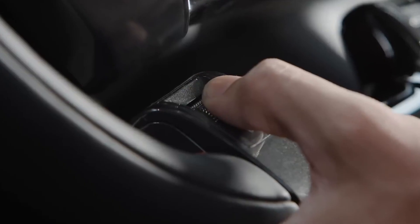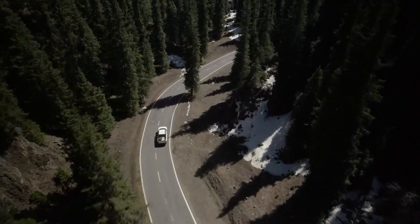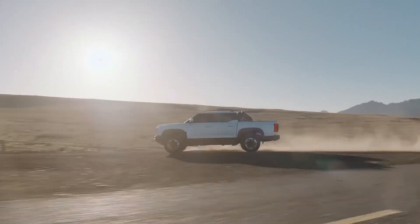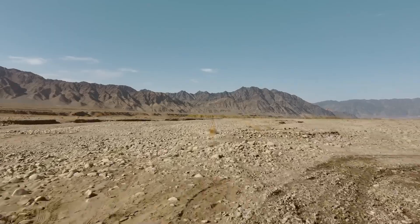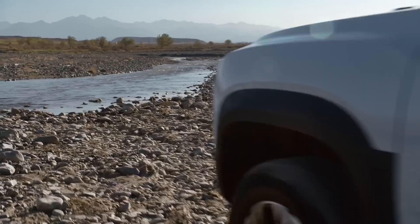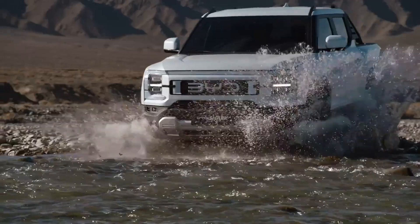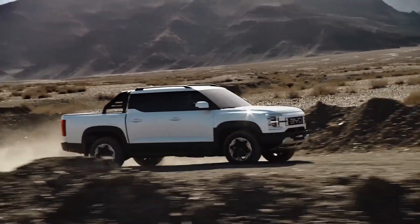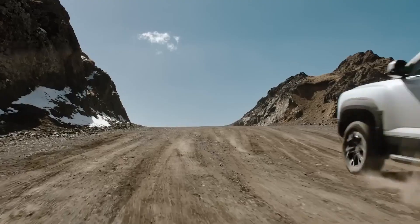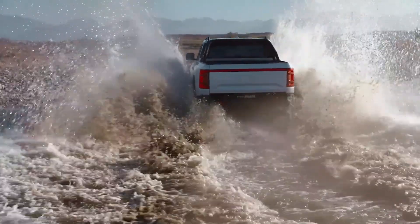Under the hood, the Shark is powered by a 1.5-liter turbocharged engine paired with dual electric motors and BYD's renowned Blade battery. This hybrid system delivers a combined output of 321 kW and 650 Nm of torque, allowing the pickup to sprint from 0 to 100 km/h in just 5.7 seconds. On electric power alone, it can travel up to 100 kilometers, while its combined hybrid range extends to around 840 kilometers, making it suitable for both urban commutes and long-distance adventures.